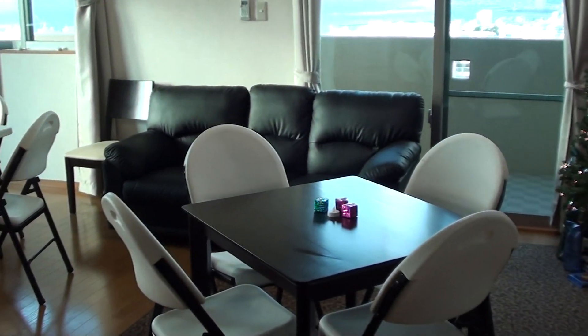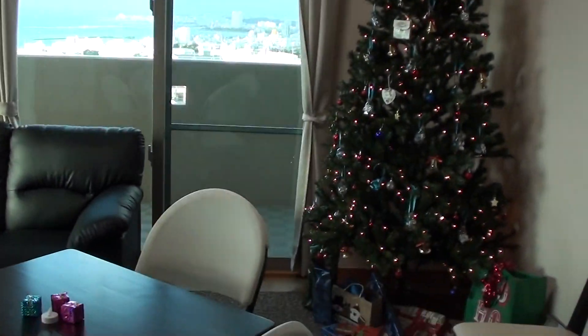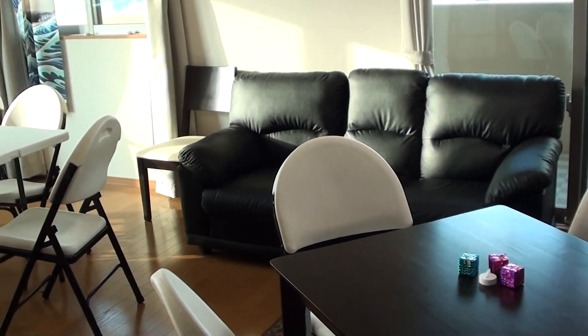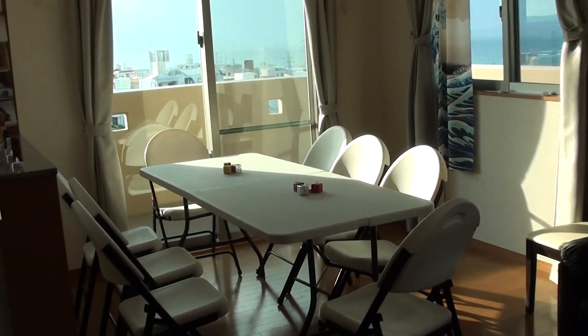This is our living room area. We have our Christmas tree, and our couch normally sits the other way. This table is borrowed for the party, but normally our little dining room table sits over here.